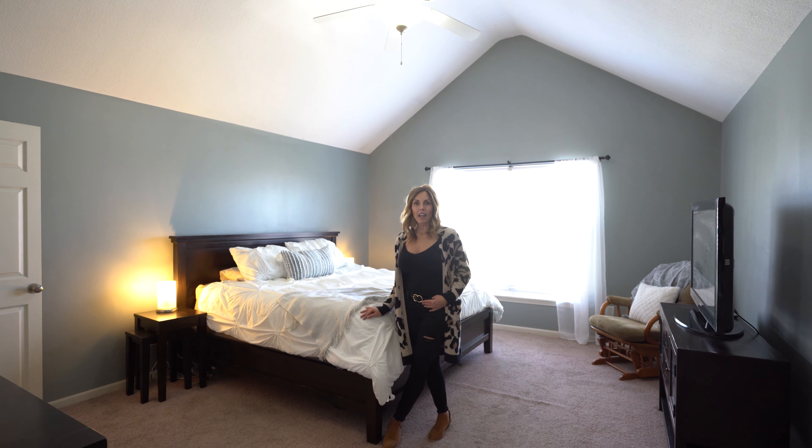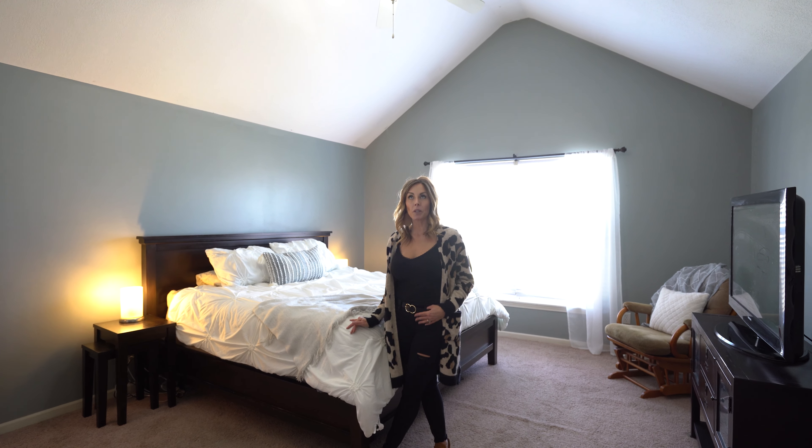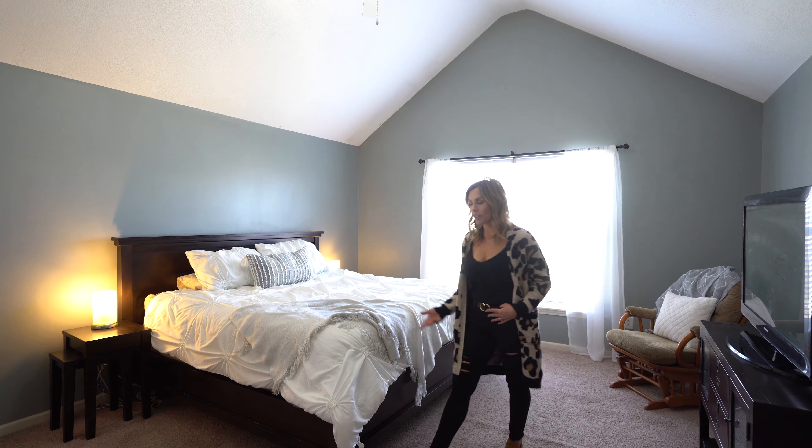The third level features this cozy grand master with vaulted ceilings and a beautiful en suite.